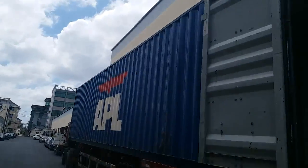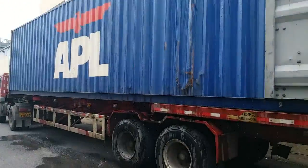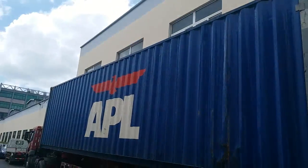This is our loading for today. Today is the end of July and we have a container going for Russia.